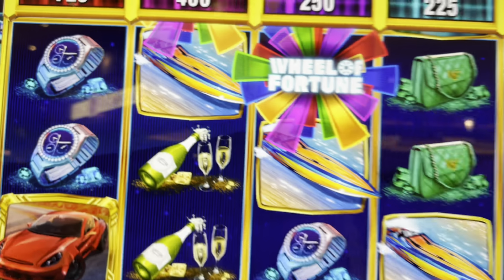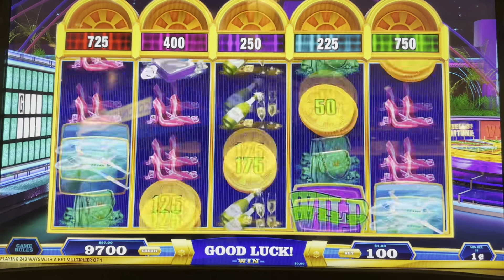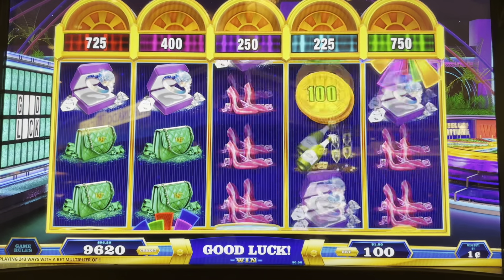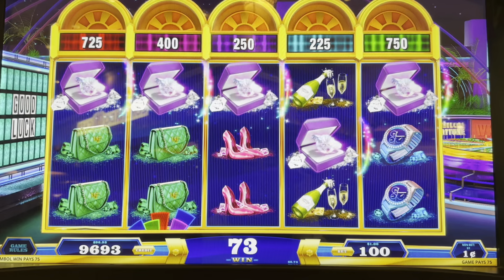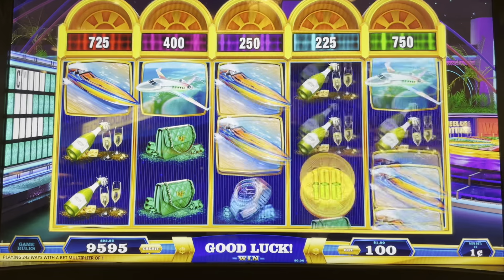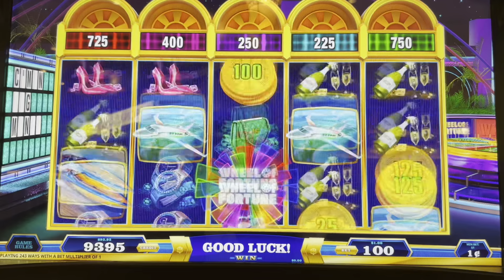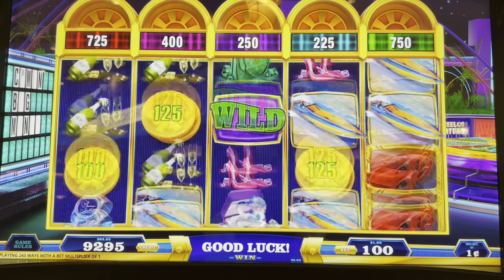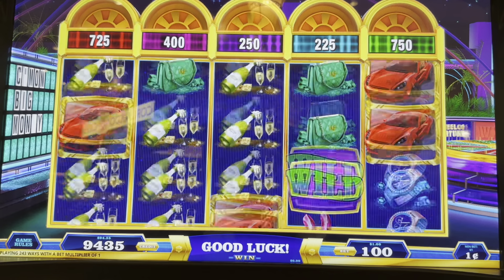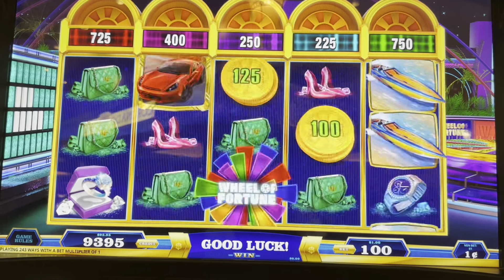We got some cool icons here. I like the watch, the champagne, an expensive purse, shoes — very high-end stuff, the kind of thing you might win on Wheel of Fortune. If you're a big Wheel of Fortune fan, let me know in the comments below. I used to watch that show as a kid every once in a while, but I'm just not a words person. I'm not good at Sudoku or spelling. I always gravitated towards math and numbers, but Wheel of Fortune is one of those classic games that everybody can love.